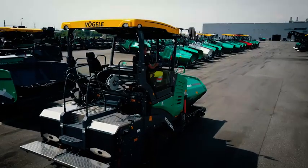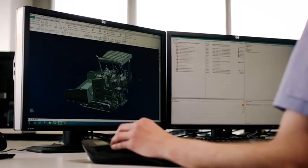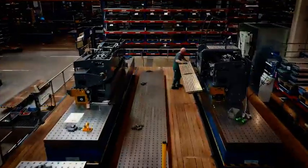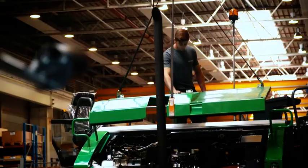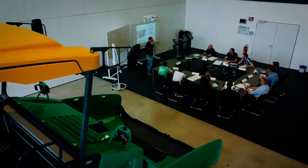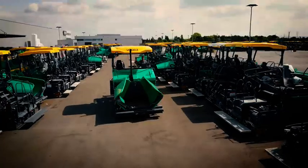Our market leader for road pavers is Vogele. The world's most state-of-the-art paver production facility is located in Ludwigshafen, where we produce the best machines for our customers. Clear processes and a high level of efficiency and precision are key parts of every step of our production process. At our center for training and technology, we pass on our knowledge and experience directly to our customers, and they greatly appreciate it.